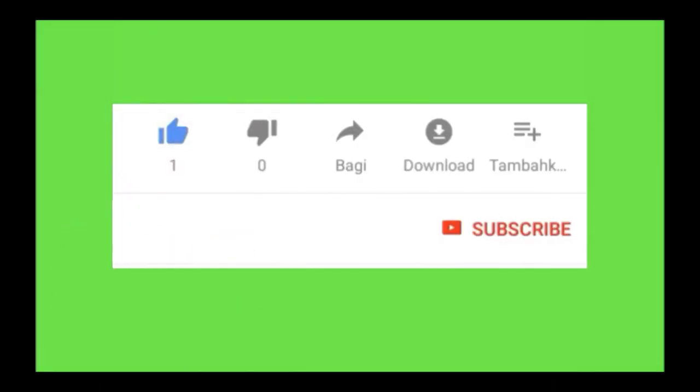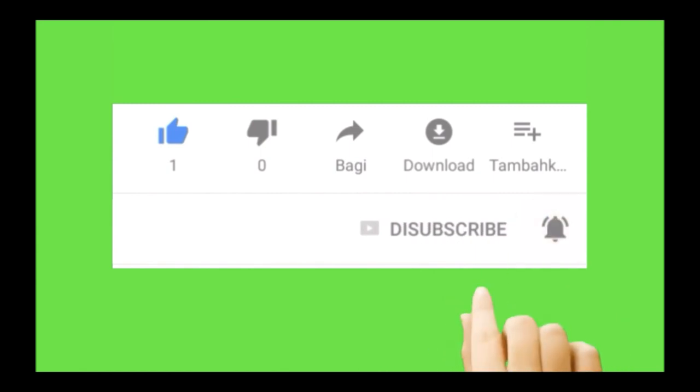Please give me a thumbs up if you like it, leave comments in the comment section below, and don't forget to hit the subscription button and the bell for notifications. Thank you.